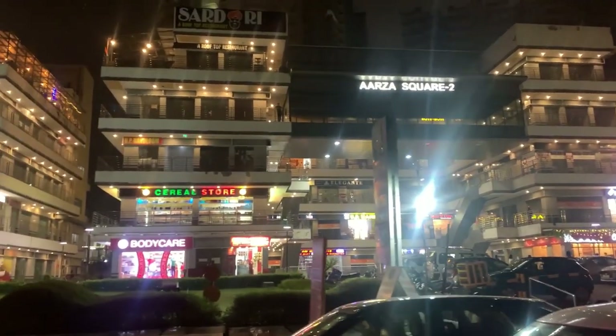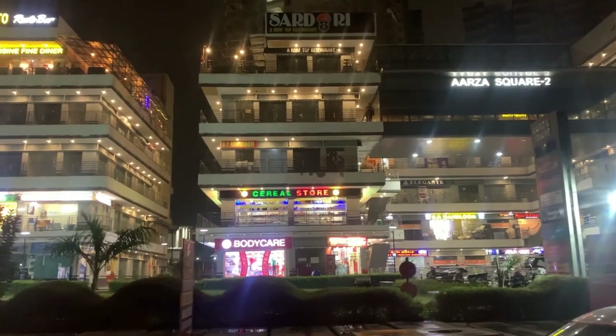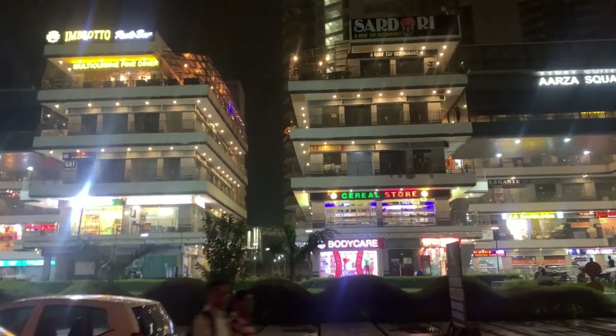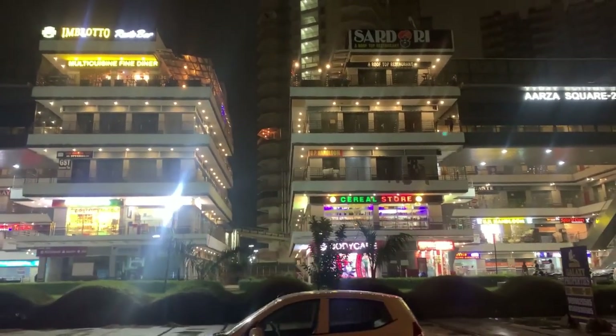RG2 Phase 1 and RG2 Phase 2 have already started. Embark Plaza is also completed and all of the brands are open here.